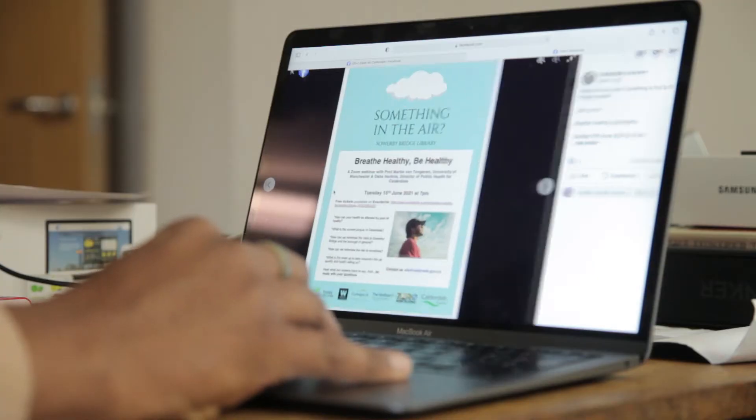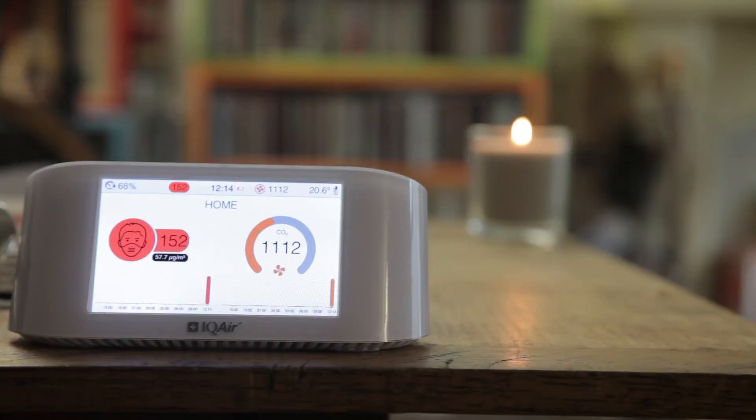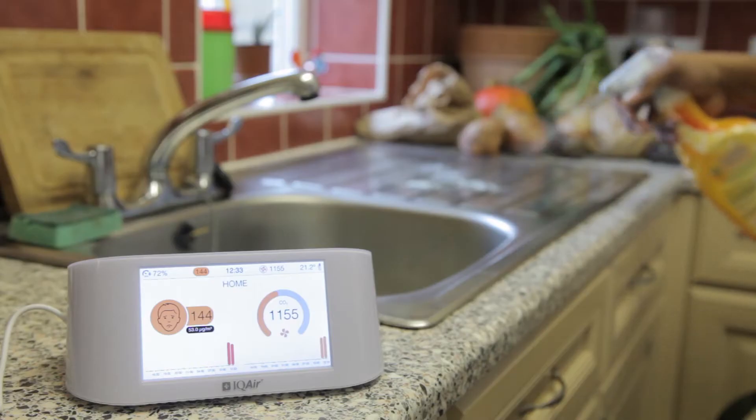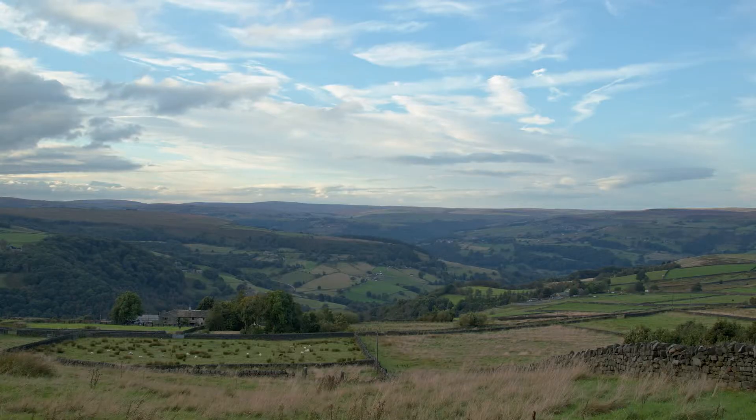I think the webinar showed how important it is to consider things that you're using in your house, which I hadn't really thought about that much — the pollutants from cleaning products. And the air monitor showed me that even the clean air routes that I try to walk regularly are not that clean.